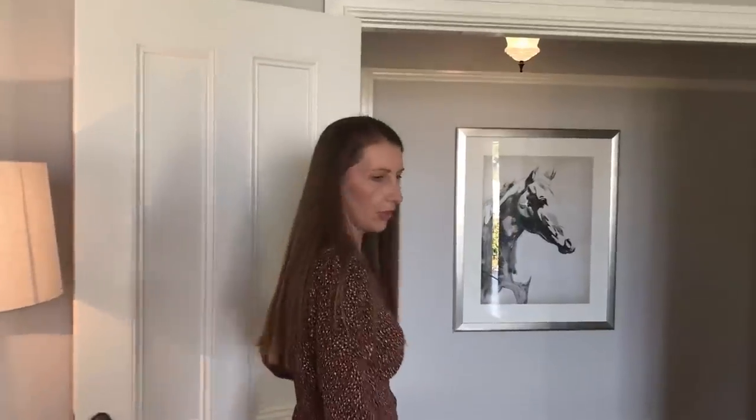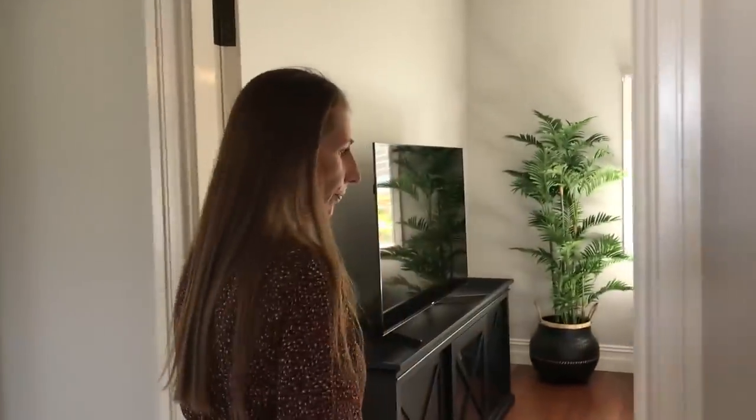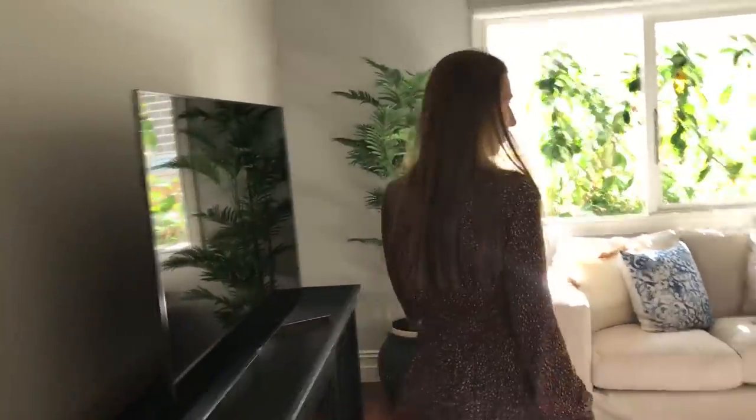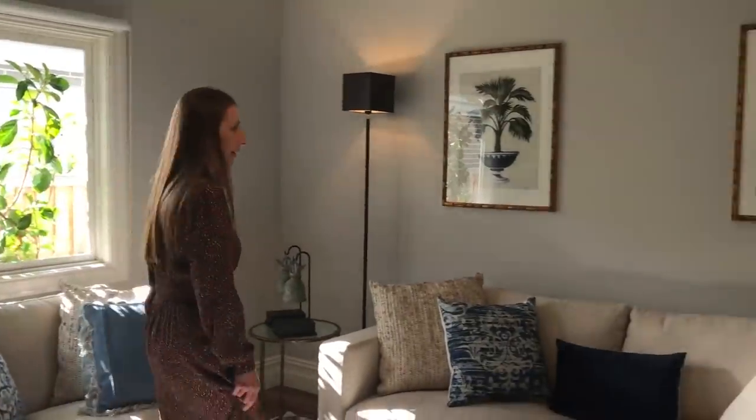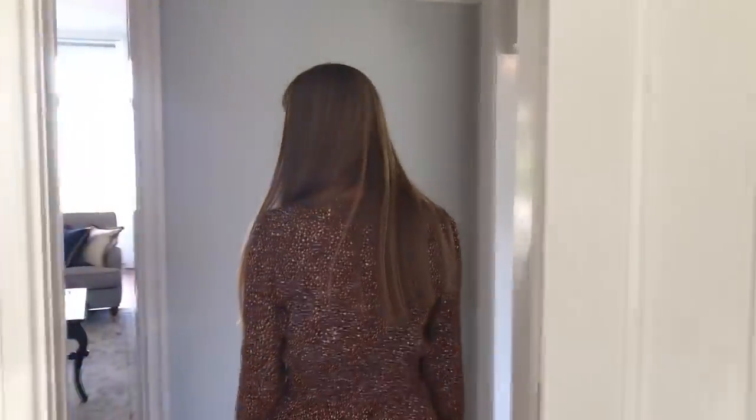Double doors to the lounge room if you do want to close it off. Now let's go across to the second living room — the media room. Or, if you did require a fourth bedroom, you could use it for that, but it's been set up as a beautiful media room. So relaxing just sitting here. Included in the home with a big TV — everything that you can see is included. It's a fantastic prize. Solid timber flooring throughout the entire home, very easy living, single level.